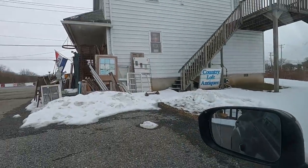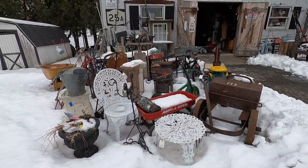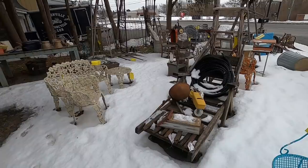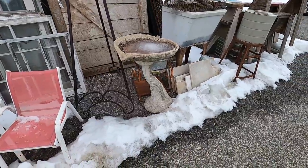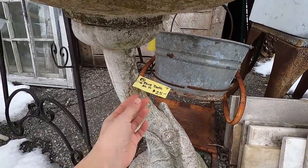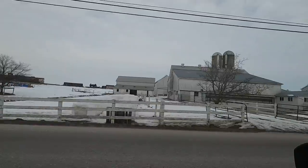At this first antique store, I saw a lot of beautiful furniture — some really fun stuff probably from the fifties or even the Victorian era. But as far as bird baths are concerned, I did find one, but the shape was a little bit strange and it just wasn't quite what I was looking for. The price was good though, and that was tempting, but I think it's on to another store.